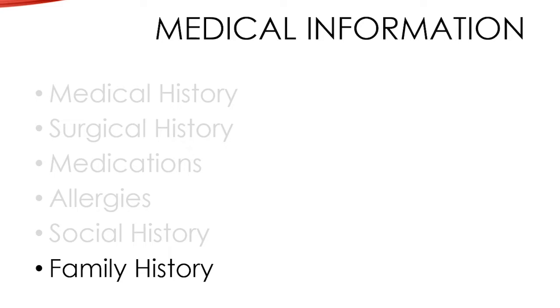We'll also ask you about family history. We definitely want to know about any bleeding disorders that run in the family, since they tend to be hereditary and can complicate surgery, as well as problems with anesthesia that run in the family such as malignant hyperthermia. For this particular operation, if you have any significant family history of breast cancer, that's important information for us to know so that we can plan appropriately.